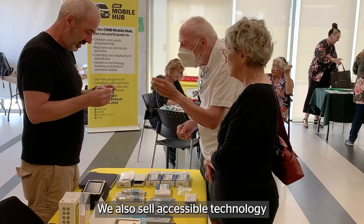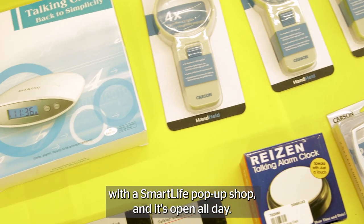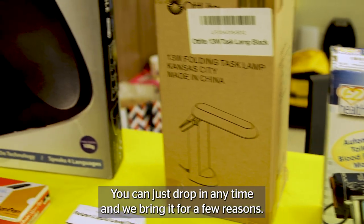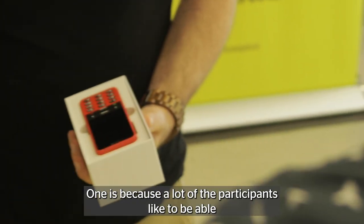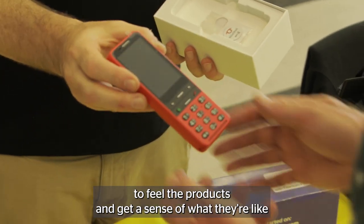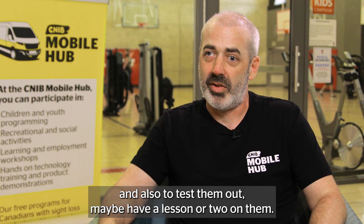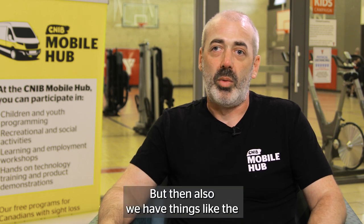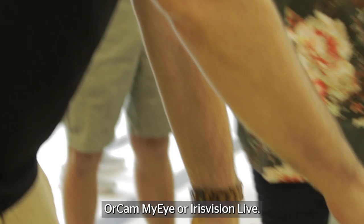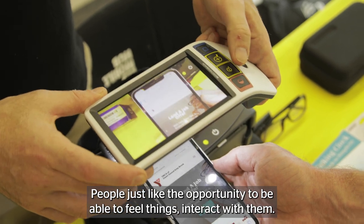We also sell accessible technology with a Smart Life pop-up shop, and it's open all day — you can just drop in any time. We bring it for a few reasons: a lot of the participants like to be able to feel the products, get a sense of what they're like, and test them out, maybe have a lesson or two. We have things like the OrCam My Eye or Iris Vision Live. People just like the opportunity to feel things and interact with them.